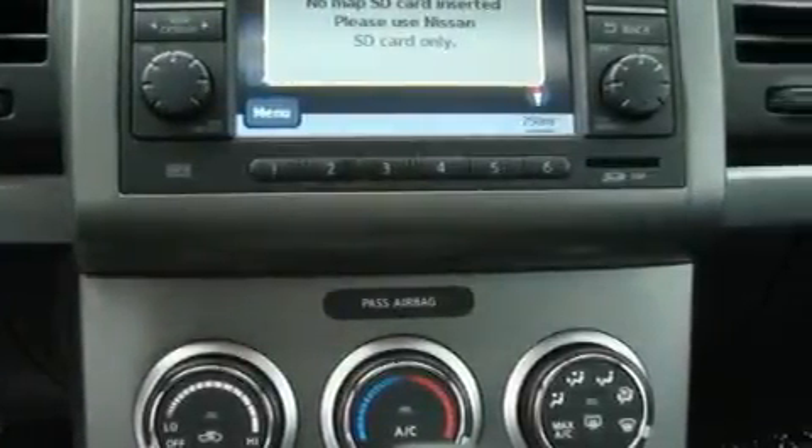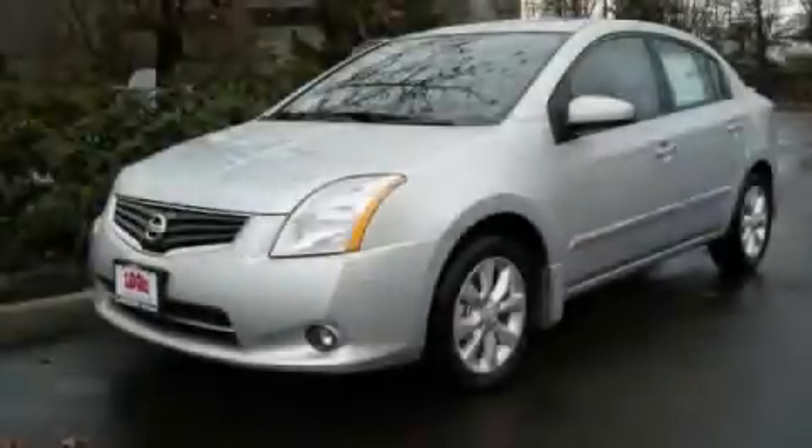A rear window defroster and a sunroof enables you to fill the cabin with fresh air at the push of a button. Call now to find out how you can own this breathtaking vehicle.